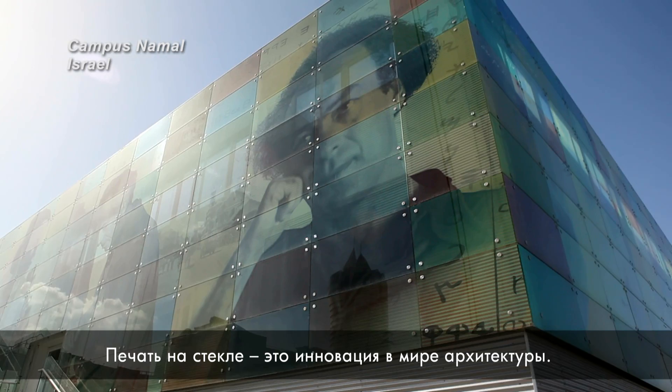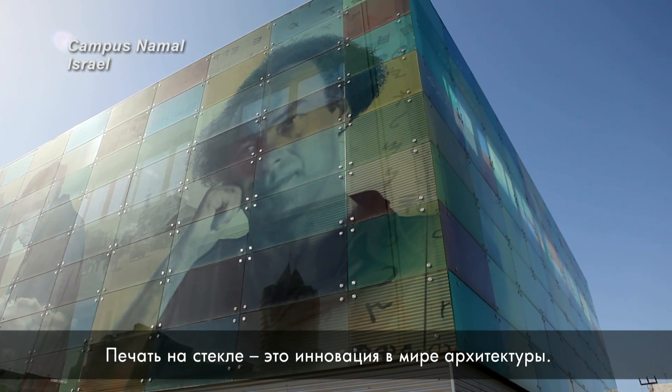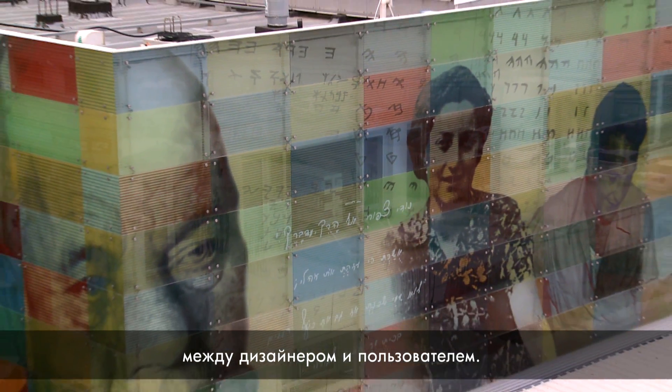The printed glass is a very innovative material. This technology allows us, as architects, to create another dimension of communication between the designer and the user, that also has a very important role in terms of sustainability.